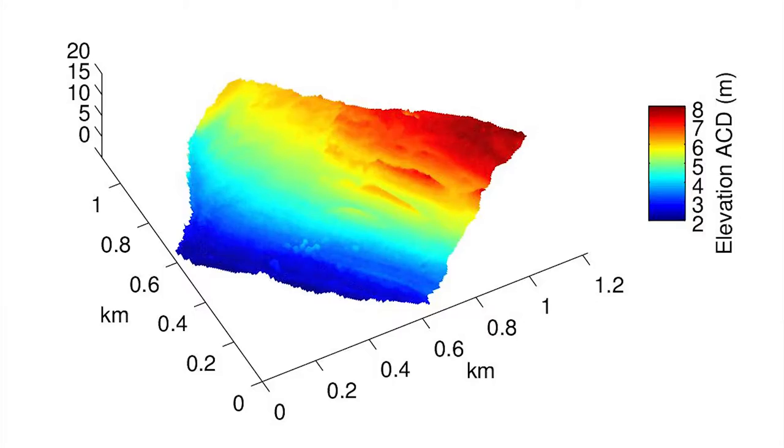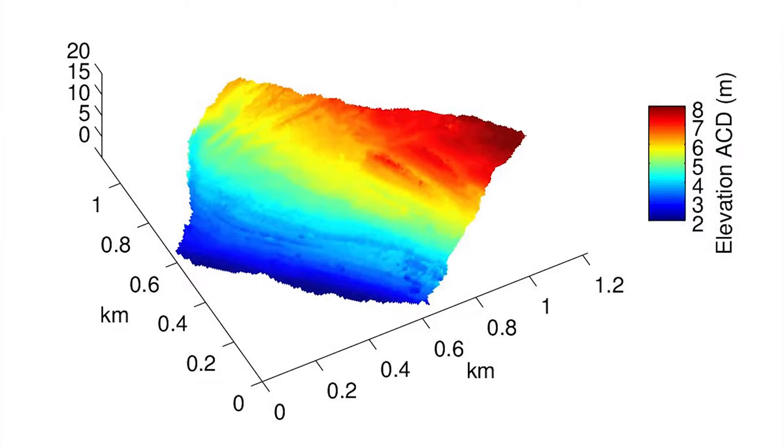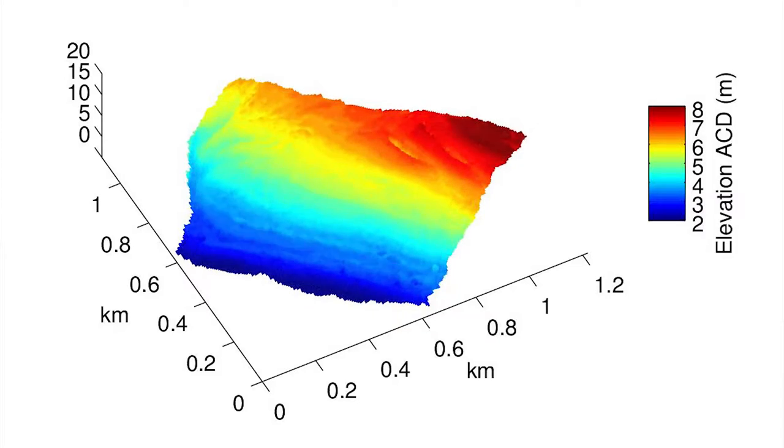One of the key objectives of the COAS project is mapping vulnerable coastal areas in response to sea level rise. As sea levels rise and climate change brings increased storm frequency and magnitude, many of these vulnerable coastal areas that act as a buffer between the sea and our infrastructure are being eroded.